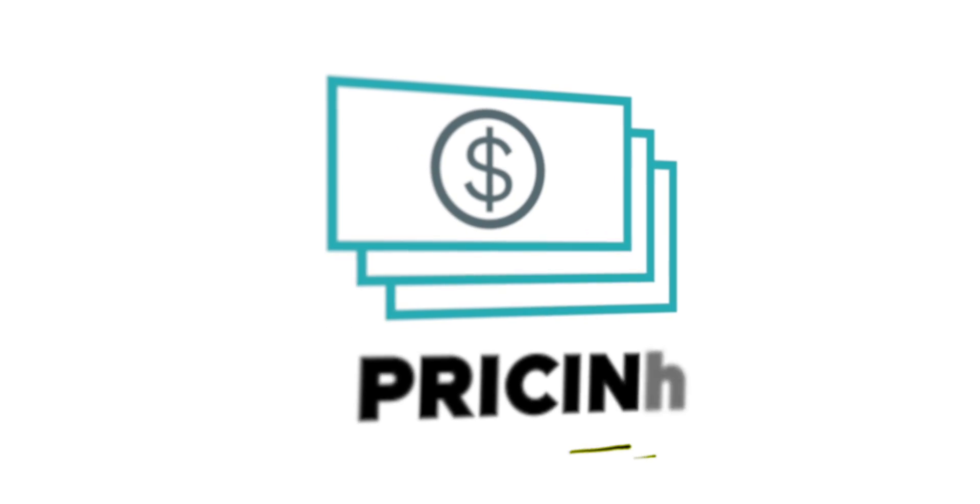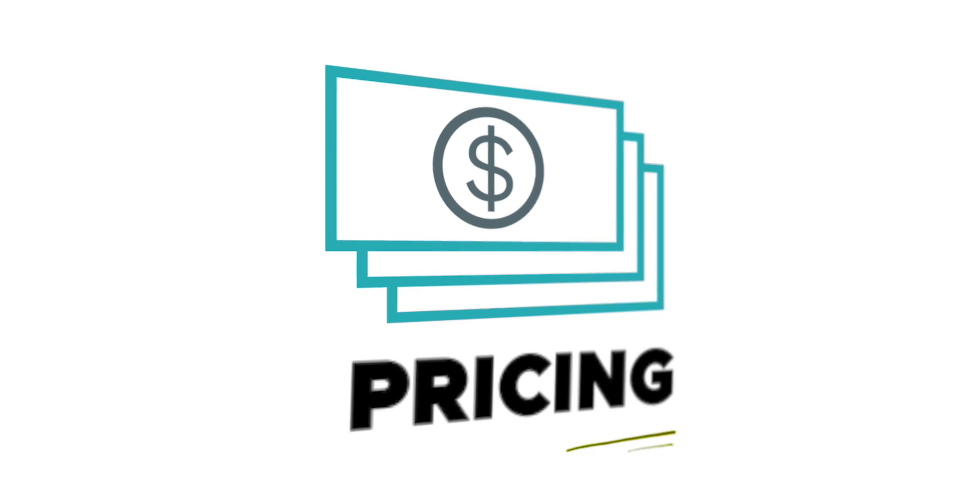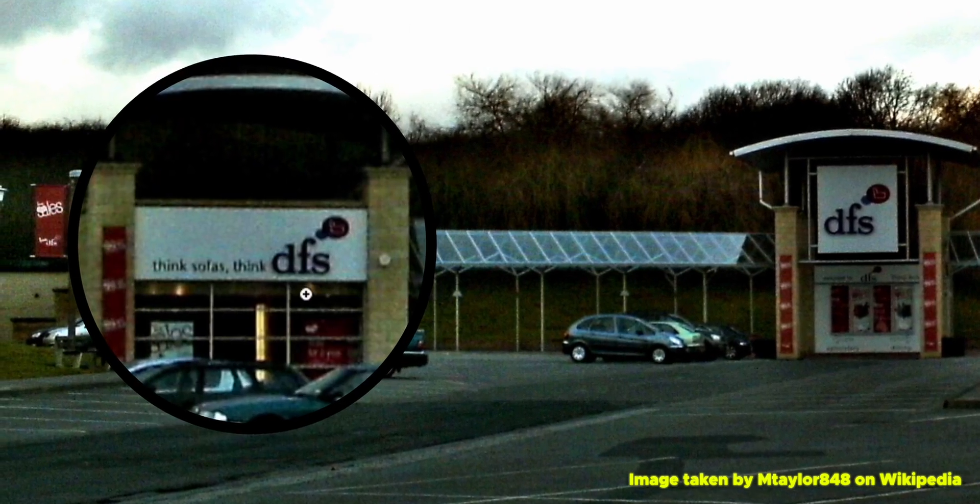Pricing-wise, password managers are like the DFS sale — which for those non-British people watching, it is basically a warehouse full of sofas or couches. It's the sale that never ends.